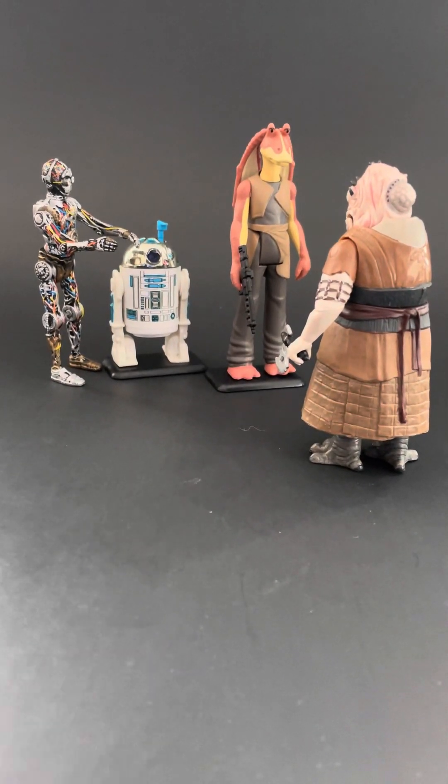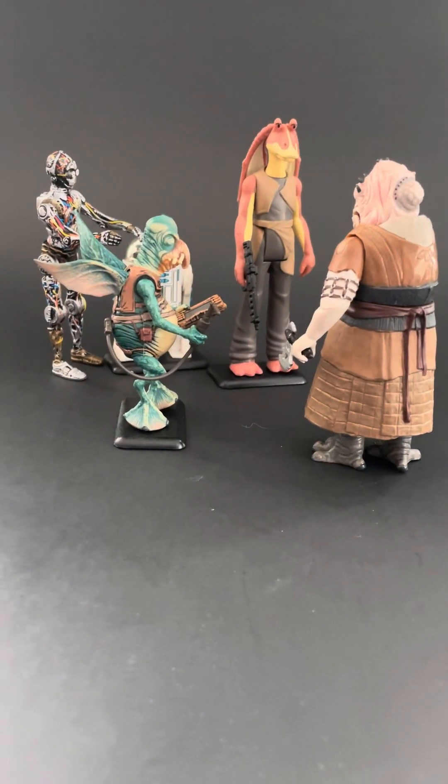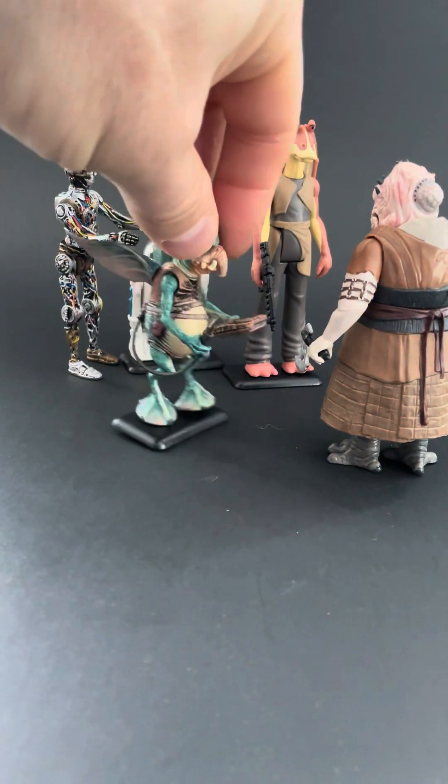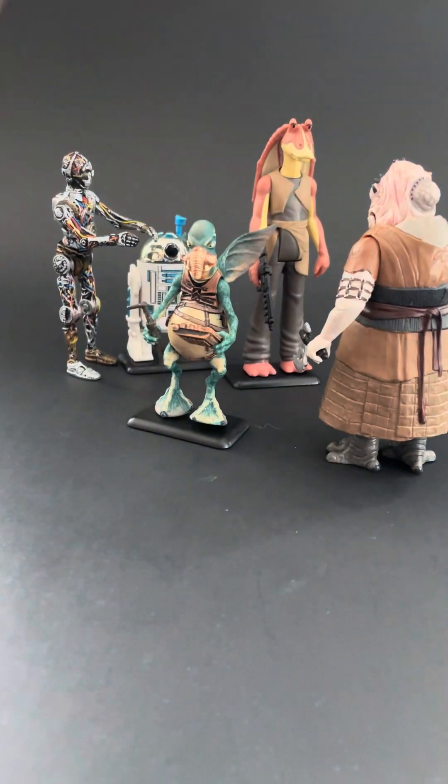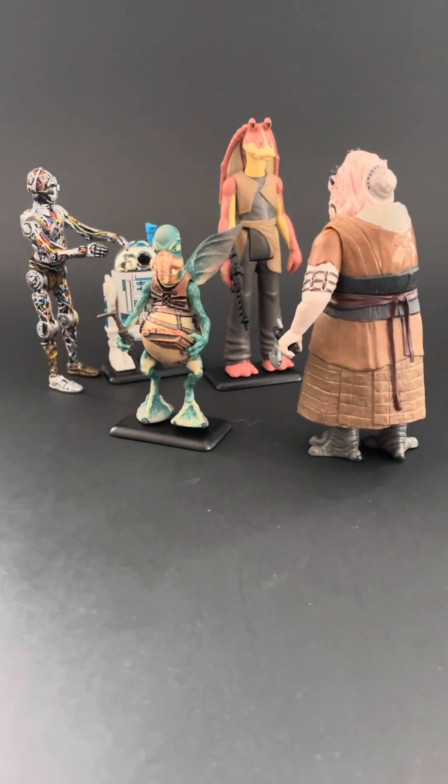Let's bring in one more just for the sake of it, and that would be Watto. And I think you're starting to see that these older '99 figures are somewhere between vintage, retro, and modern. So that looks pretty neat.